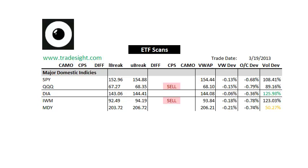Hello, Traders. This is Rich Derrick from TradeSight. This is a look at the ETF scans and the preview for the ETFs for this coming session, which is going to be Wednesday, March 20, 2013.